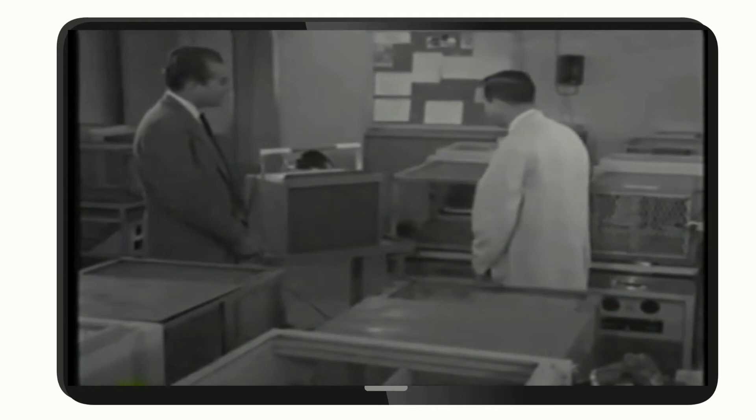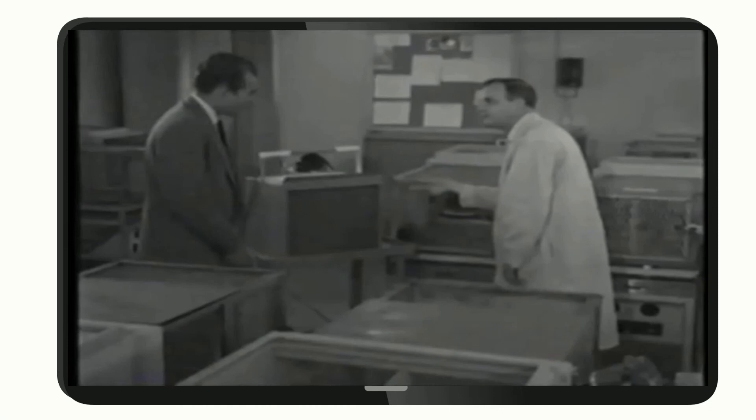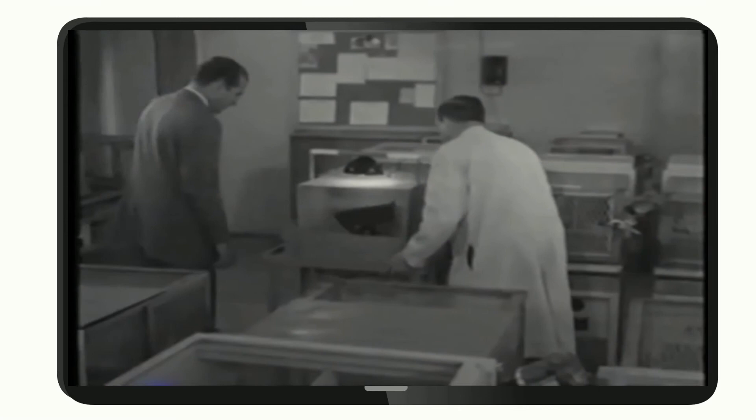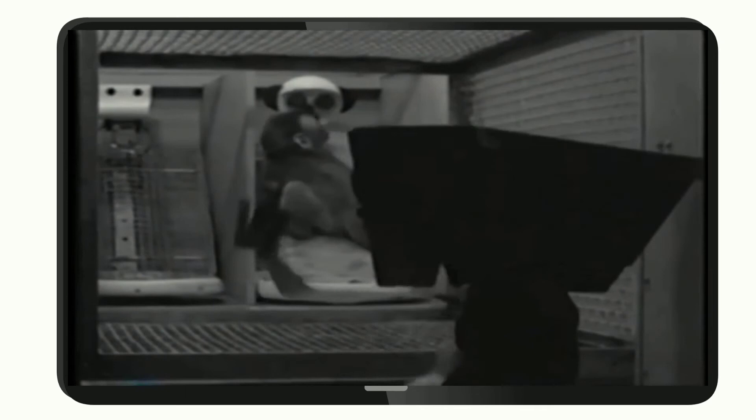Now here we have a peaceful resting baby monkey. Let's find out what his reactions to his mother are when we frighten him. He's scared all right, and he does what any child will do in a similar situation — he runs away.